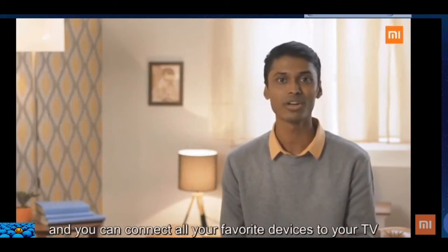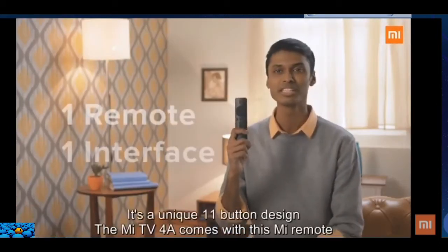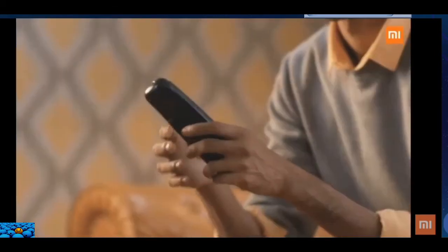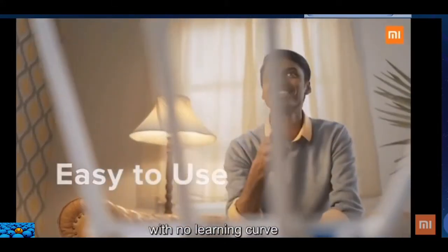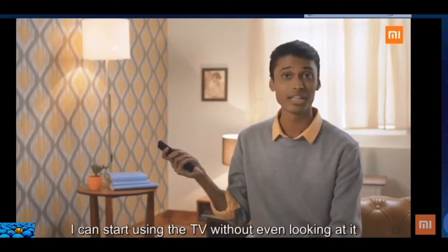You can connect all your favorite devices to your TV. The Mi TV 4A comes with the Mi Remote — a unique 11-button design which makes it super easy to use. Practically anybody can start using it with no learning curve, and my favorite thing about this remote is I can use the TV without even looking at it.